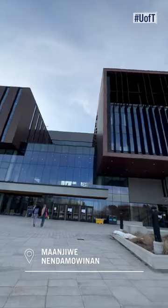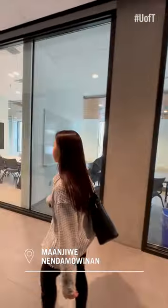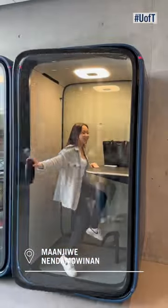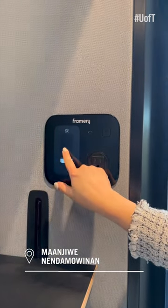Last is the MN building, which is another modern, open-concept study space. There are many study rooms available through online booking, as well as compact, individual study pods around the building. These provide a very quiet study space equipped with ergonomic seating and a variety of charging ports.